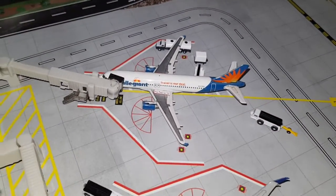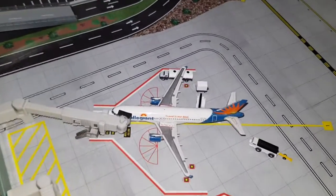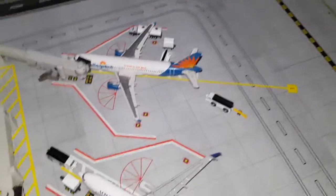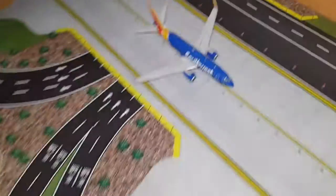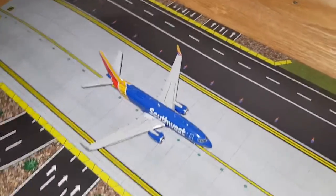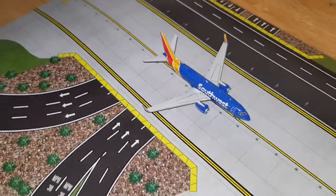Right here we've got an Allegiant Airbus A320 — this one had arrived from Albuquerque and will depart to Las Vegas very soon; the last bags are being loaded and the last few passengers are boarding. Right here we've got a Southwest Boeing 737-700 — this one had arrived from San Diego and will depart to Washington.